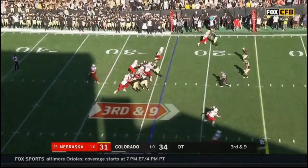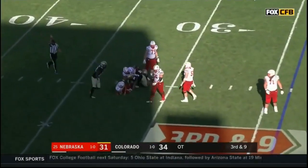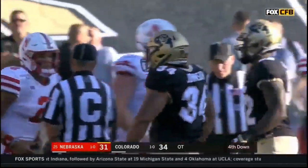On third and nine, a low snap — Martinez recovers. He's set, back at the 33! It's Mustafa Johnson! And it's fourth down and a mile.